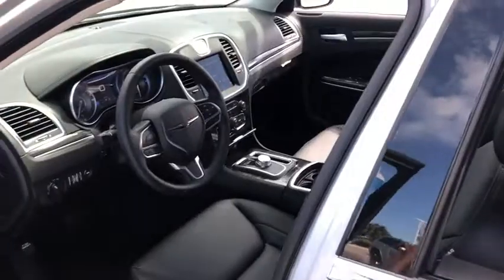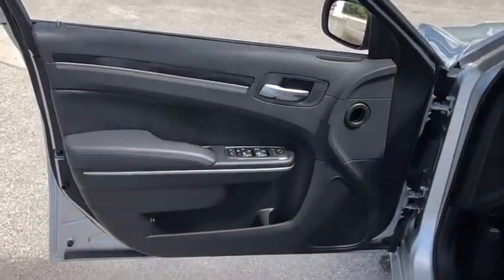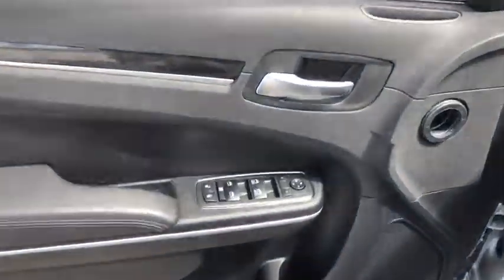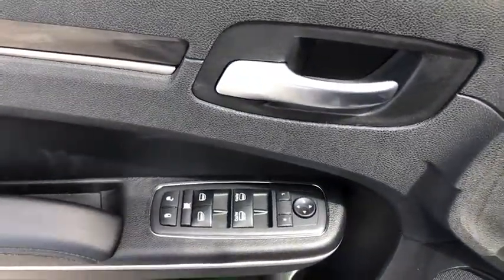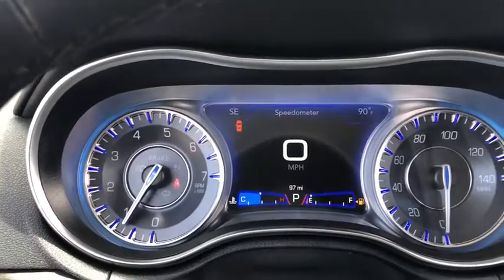Here are some of this vehicle's great options: power passenger seat, backup camera, keyless entry, leather-wrapped steering wheel, adjustable steering wheel, driver lumbar, power steering, front floor mats, and four-wheel disc brakes.